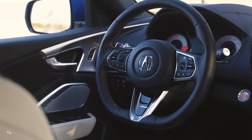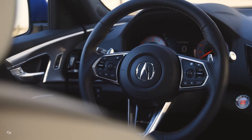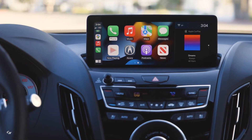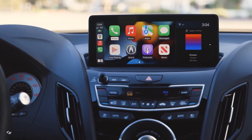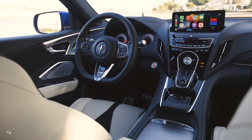When equipped with the red interior option, the door and center console armrests are now keyed to the rest of the interior color. Also new for 2022 is an Orchid leather interior option, available exclusively on the A-Spec with Advance Package.